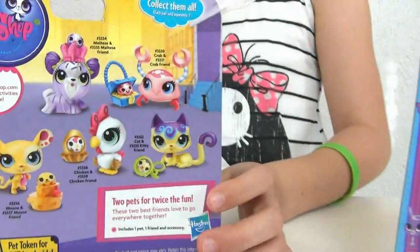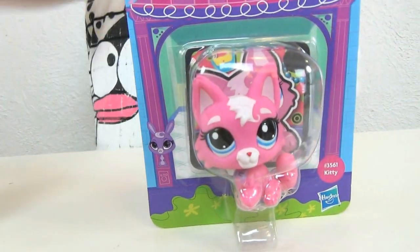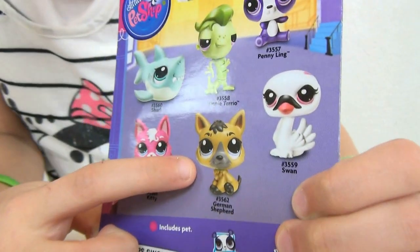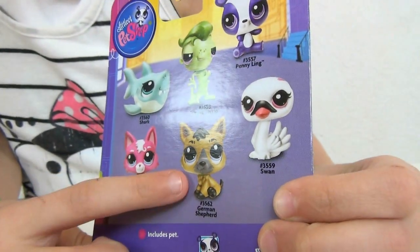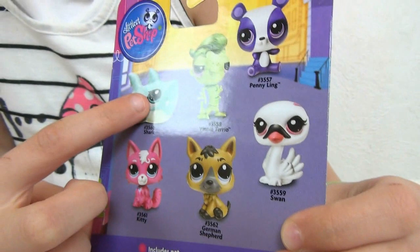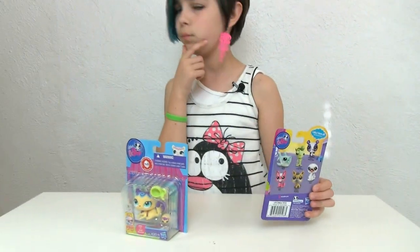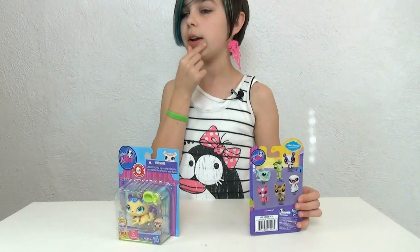Of course we have this adorable kitty. I'm still looking for the German Shepherd because that German Shepherd is adorable. And Otto might want the shark, so maybe he could do another LPS video where he does the shark — that sounds very very nice.